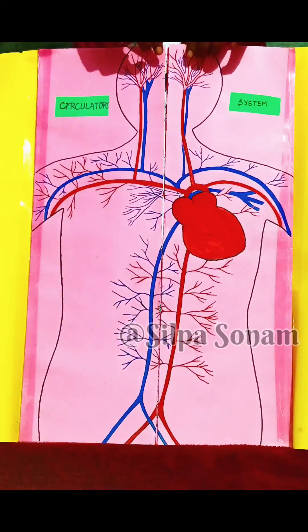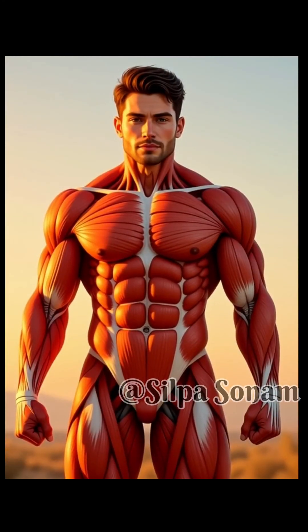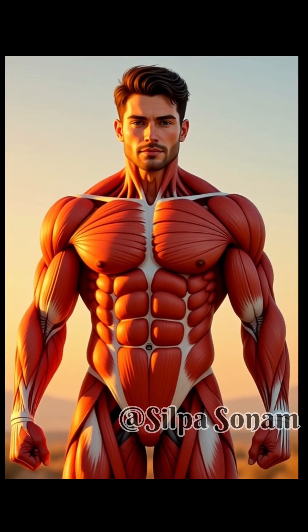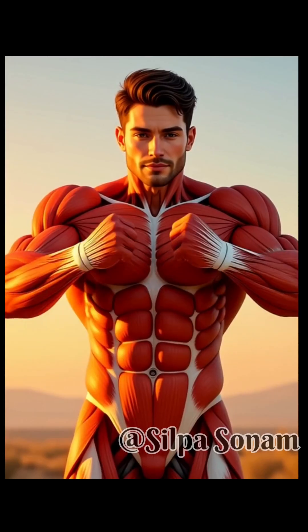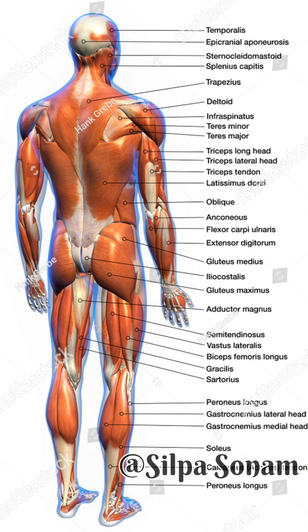Next, the muscular system. There are more than 600 muscles located almost everywhere throughout our body. They help us to move our body, support our posture, and generate heat. Without them, we couldn't walk, lift, or even breathe.